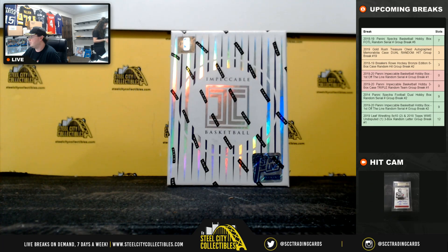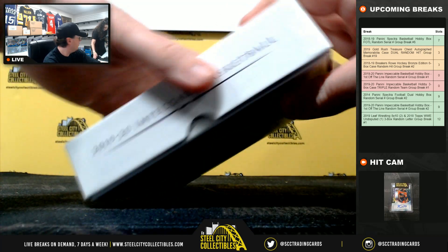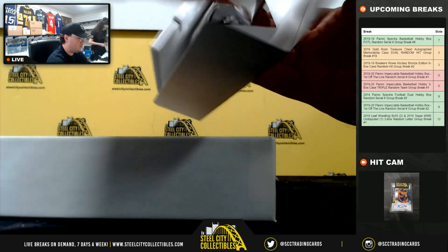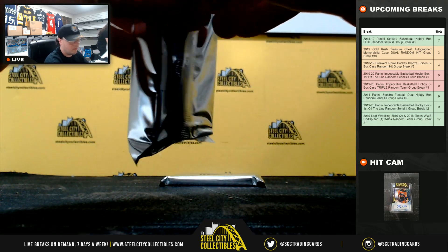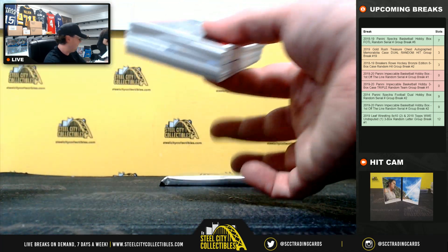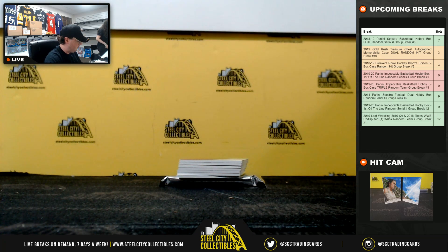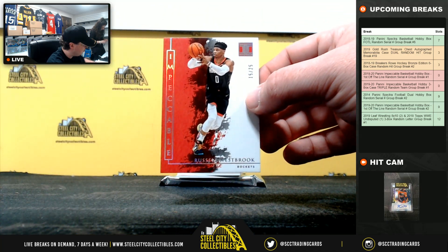All right, so we'll jump back over here. Good luck, everybody. Number 63 of 75 James Harden going to Ryan. Russell Westbrook 15 of 25 going to Sam.